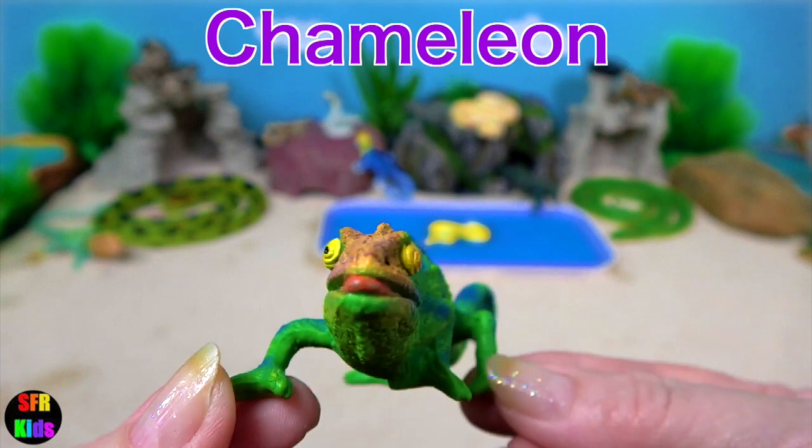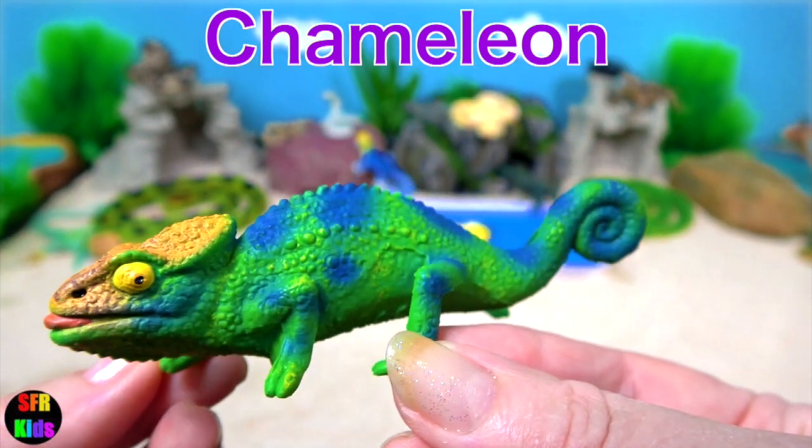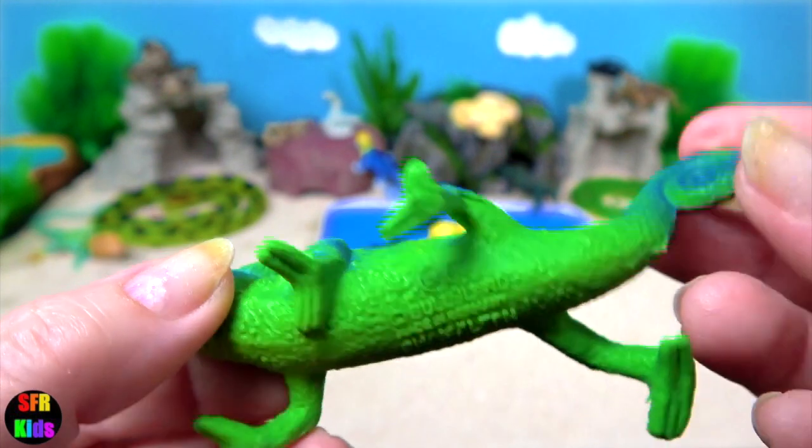There are two chameleons today. They have special color pigment cells under the skin which allow them to change their skin color, most often for camouflage.